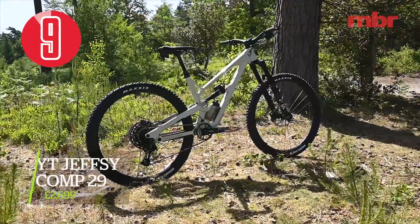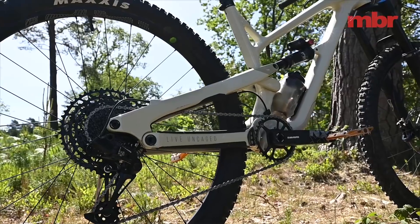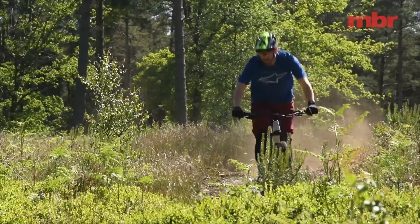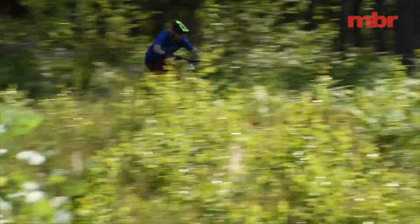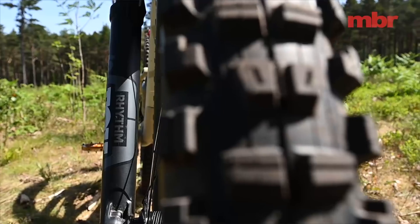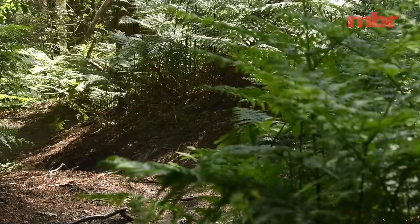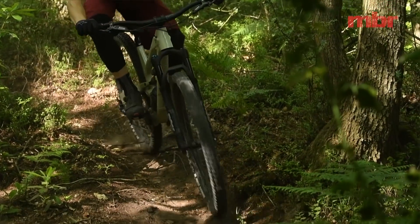In runner-up spot we have the YT Jeffsy Comp, which was the winner of last year's trail bike of the year test. It won for obvious reasons — it's an amazing build for the money, and it's the same again this year. Last year's bike had a Fox 34 fork which was a bit flexible and didn't really fit with the bike, and when we measured it, it had less than the claimed amount of travel. This year it has a little bit more travel — bonus — and the fork now has 150mm rather than 140mm and it's a 36, so a stiffer unit. It now feels like a proper trail bike, whereas last year it felt a little bit like an XC bike with just a little bit plus.